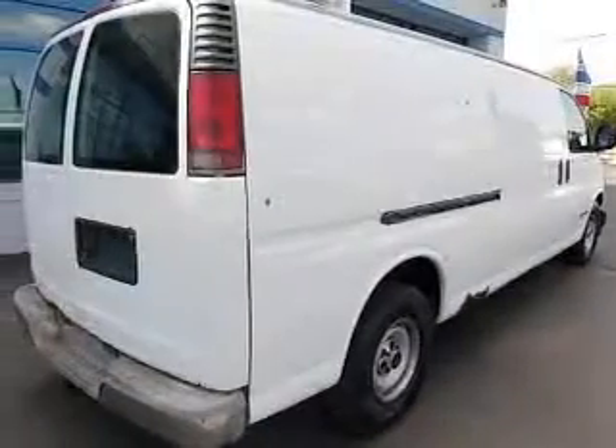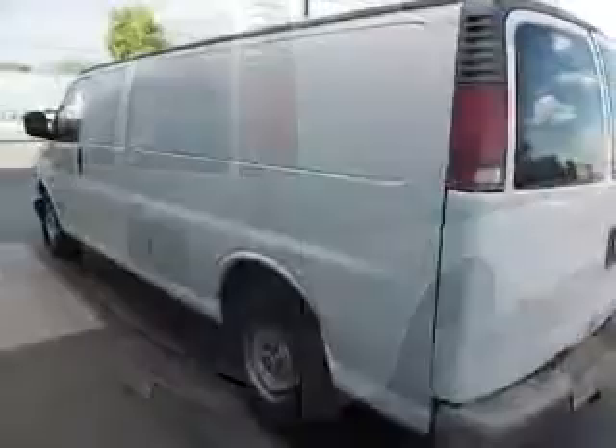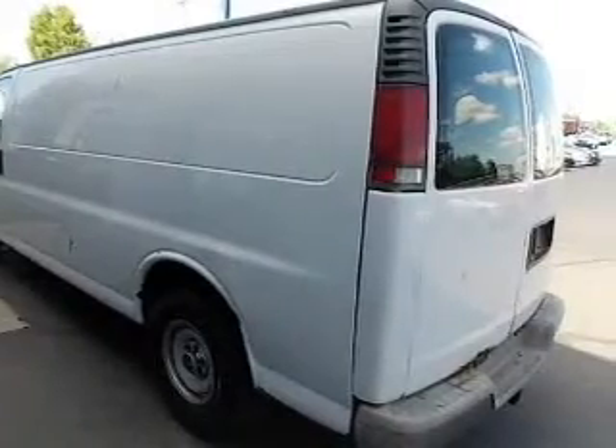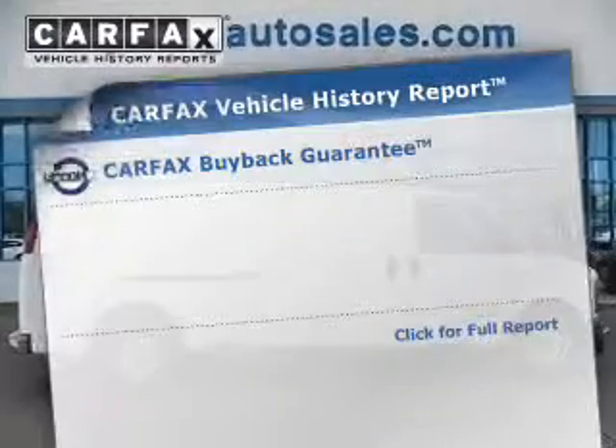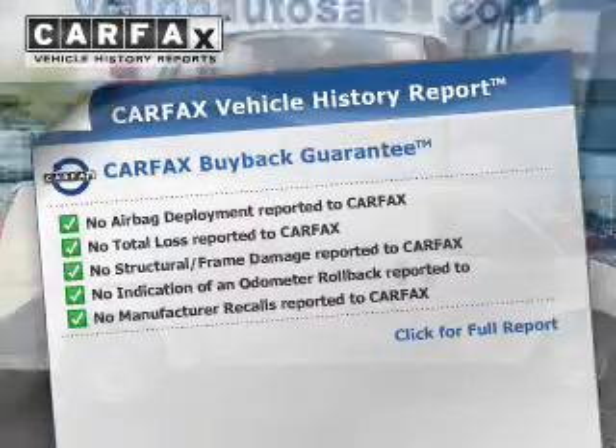The powertrain includes rear-wheel drive with a powerful 8-cylinder engine that responds smoothly to its automatic transmission, brakes safely with the anti-lock braking system, and the included Carfax Vehicle History Report allows you to purchase with confidence and the knowledge that your buy was a smart choice.